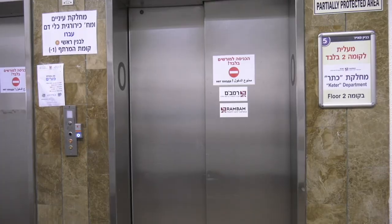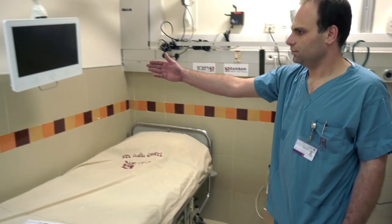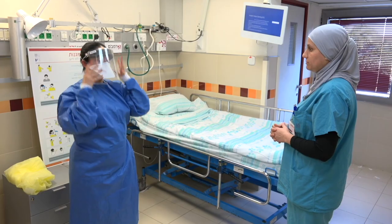Upon arrival, patients receive a detailed explanation about how the department works. Only authorized personnel are allowed to enter, and do so only when needed, wearing protective gear.